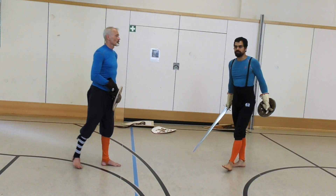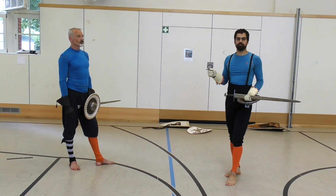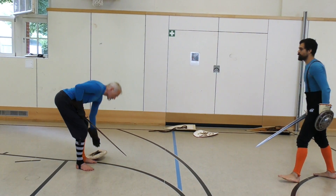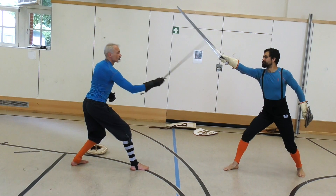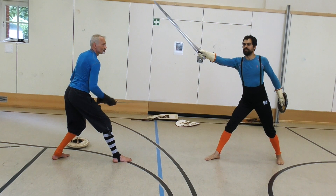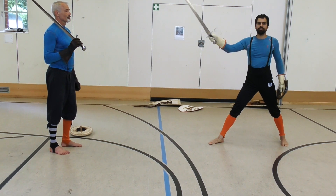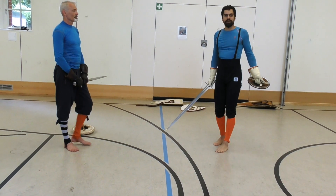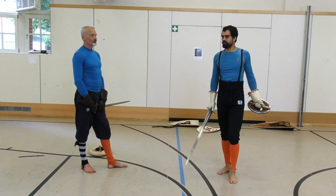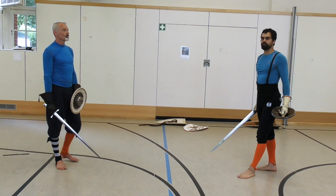Why do we do this differently? One interesting way to explore it is to see what happens if I do the I.33 version without a shield. Roland adopts second ward and I do the Schützen — and obviously this is a bad idea. Even if it is an active Schützen, the hand is fully exposed. Why can I keep the hand up there in I.33? Because of the buckler — because I have a shield. The presence of the shield, somewhere here in the middle, is what allows me to do this.